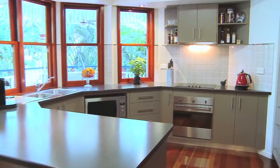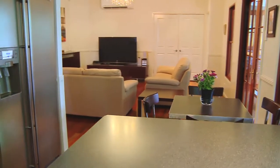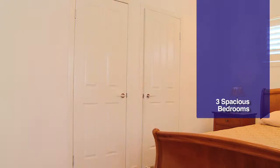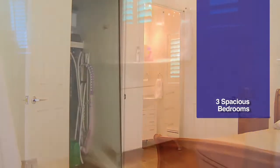If you like to entertain then this kitchen is certainly set up for the most modern gourmet cook of today. The master bedroom is magnificent and presents you with a walk-in robe and en suite, not to mention all the modern fixtures and fittings.